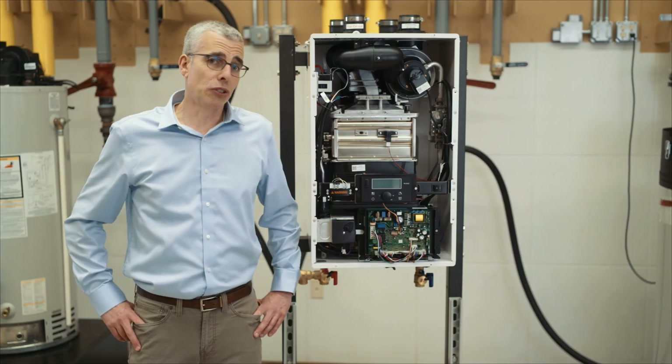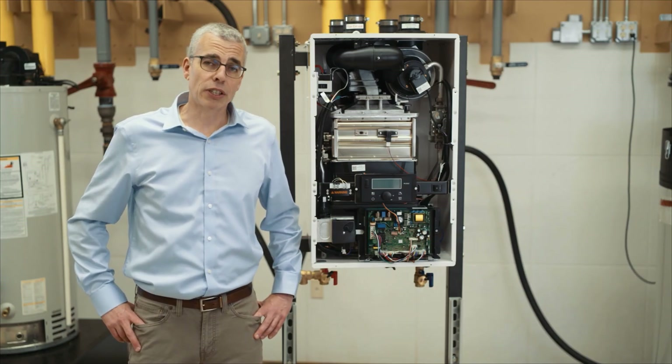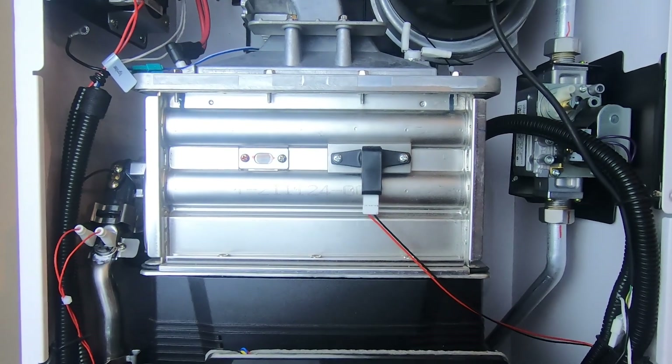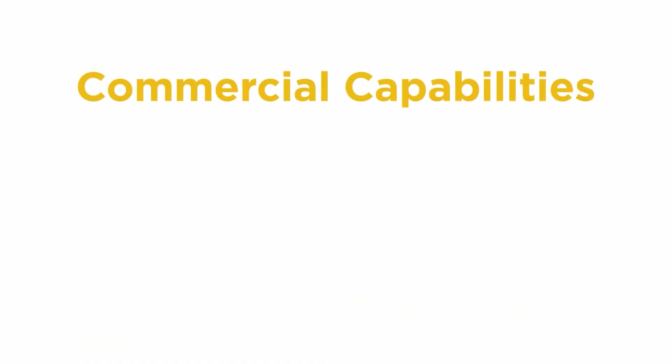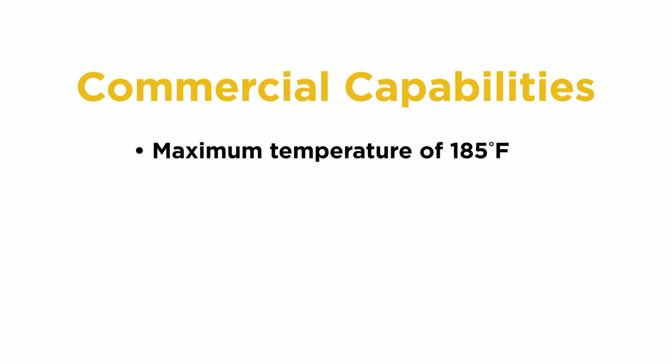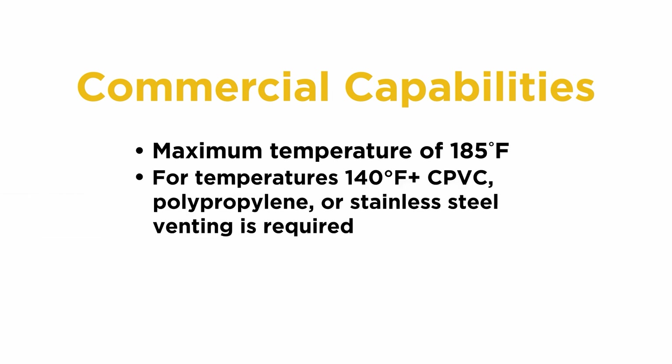Let's talk about the commercial capabilities of these recirc and standard tankless water heaters. High temperature is going to be one of the first things we look at. Both the recirc and the standard unit can be set to a maximum temperature of 185°F if needed. Keep in mind, when you set any temperature above 140°F, you are required to use at least CPVC or polypropylene vent material.